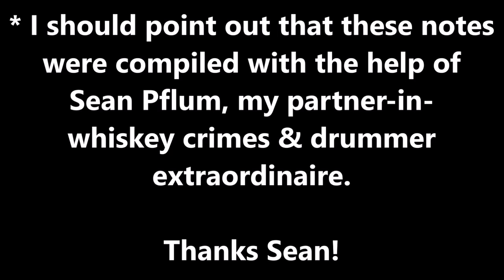I should point out that these notes were compiled with the help of Sean Flume, my partner in whiskey crimes and drummer extraordinaire, during my first live stream on TikTok. Thanks for being my whiskey wingman, Sean.